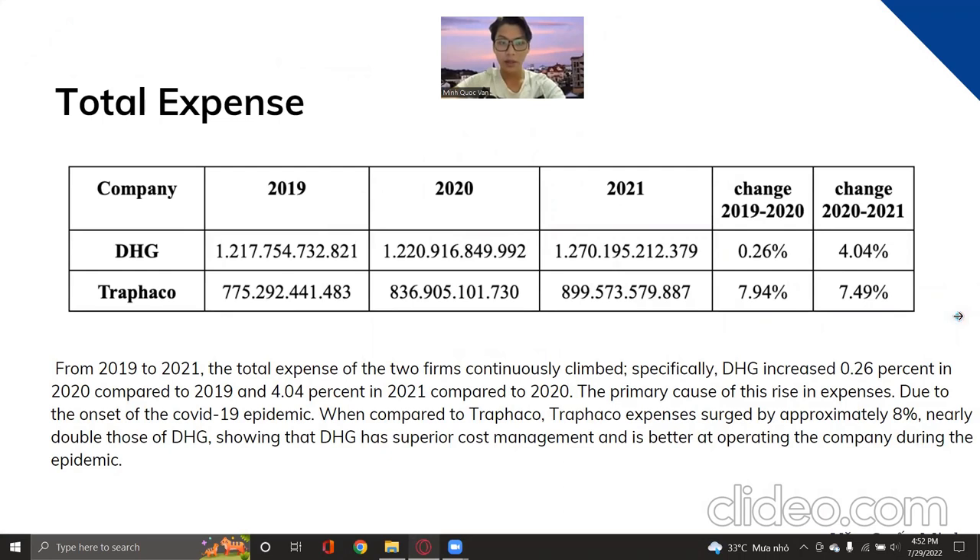Now let's move to total expenses. The total expenses of DHG and Trafalco can be determined using three years of financial statements. From 2019 to 2021, the total expenses of both firms continuously climbed. Specifically, DHG's change from 2019 to 2020 was 0.26 percent, and from 2020 to 2021 it was 4.04 percent.